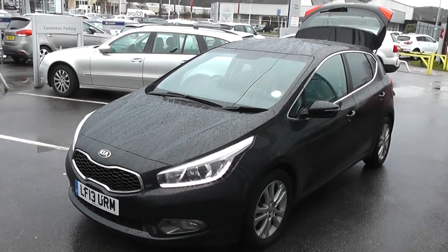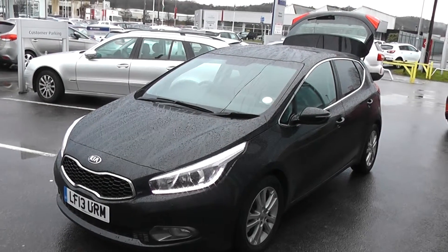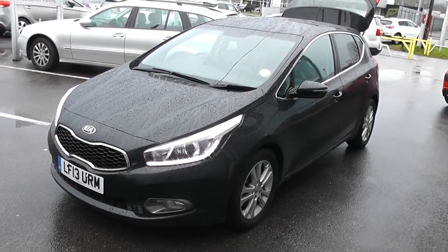Welcome to Essex Garages, Cardiff. Here we have a Kia Ceed. This car is registered on a 13 plate. It's in black. Bodywork is in excellent condition around this car. It also features front fog lights and it has daytime LED running lights.